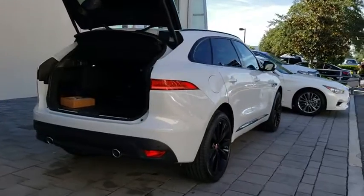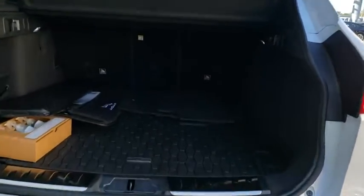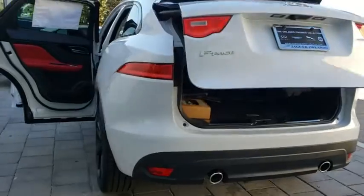Traction control, remote engine start, navigation system, keyless entry, steering wheel audio controls, all-wheel drive, anti-lock braking system, power liftgate, power passenger seat, stability control.